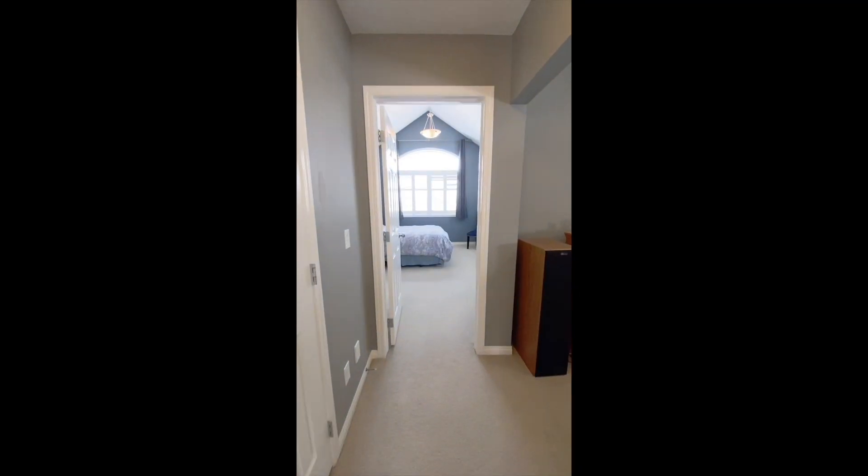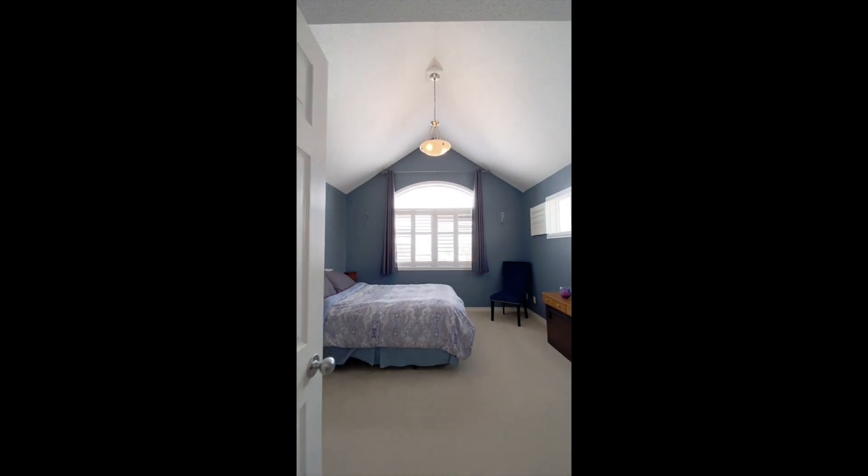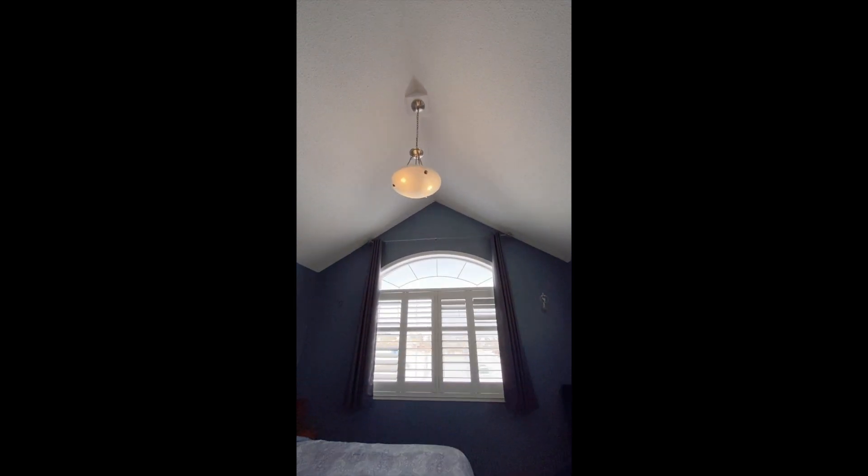Upstairs you'll find a spacious loft, three generously sized bedrooms, and a five-piece ensuite off the large vaulted master bedroom.